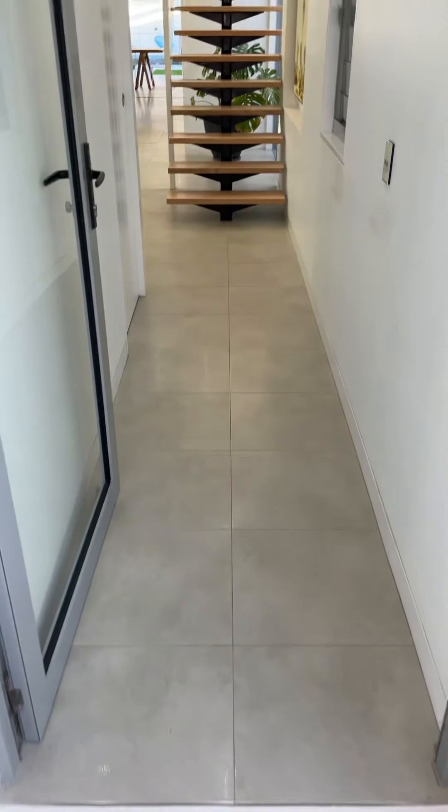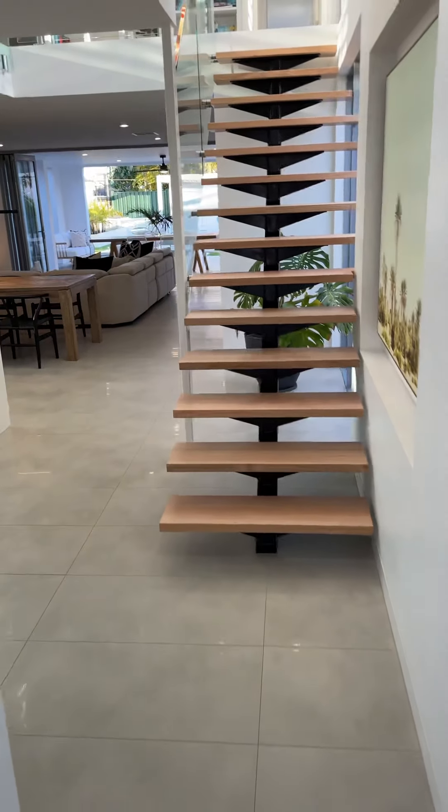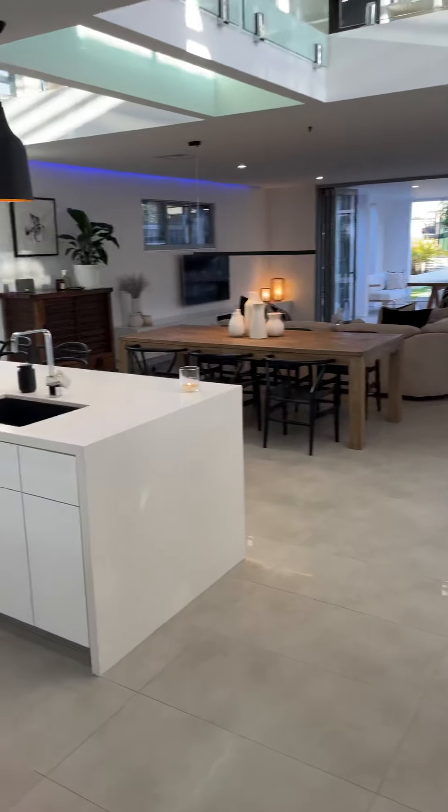Hey guys, just want to show you through your new home, number eight Paradise Avenue in Miami. This home is absolutely stunning — let me show you through.